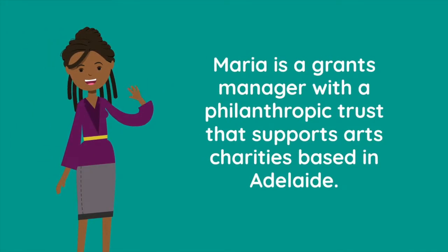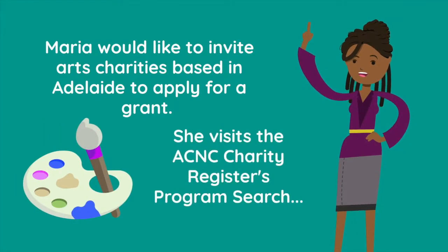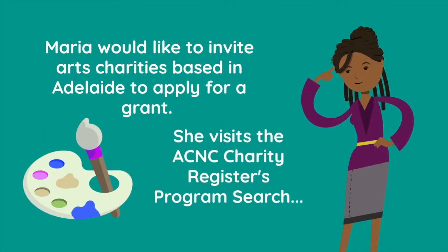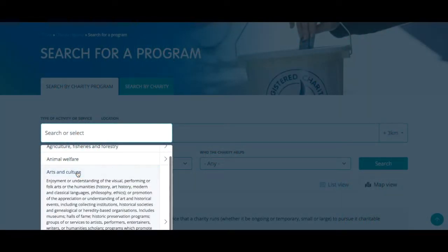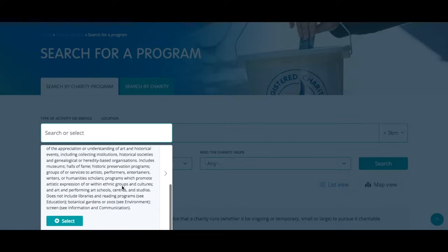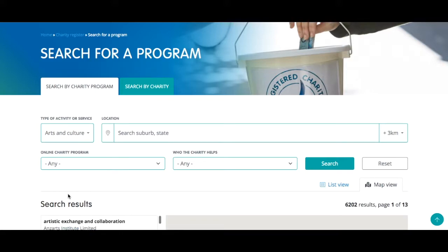Maria is a grants manager with a philanthropic trust that supports arts charities based in Adelaide, South Australia. Maria would like to invite arts charities in Adelaide to apply for a grant. She visits the Charity Register and in the program search goes to type of activity or service, where she selects arts and culture.